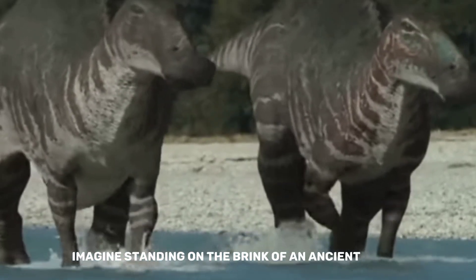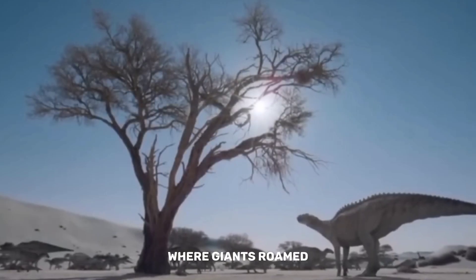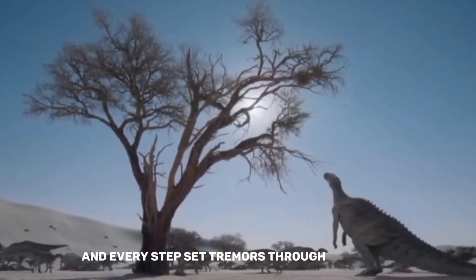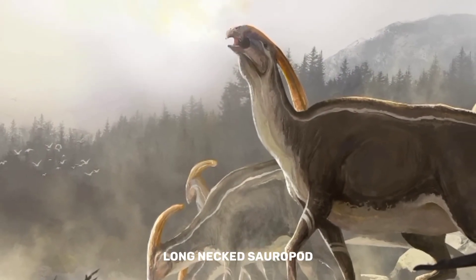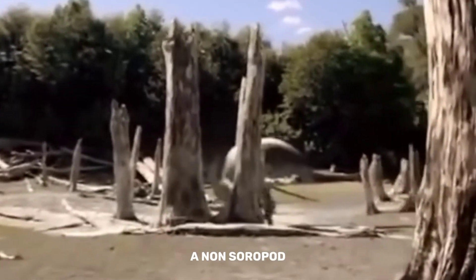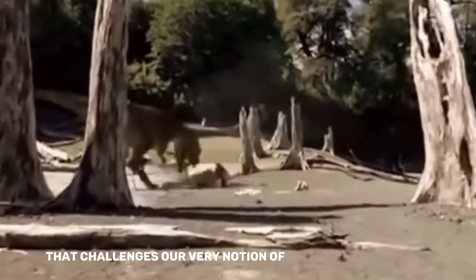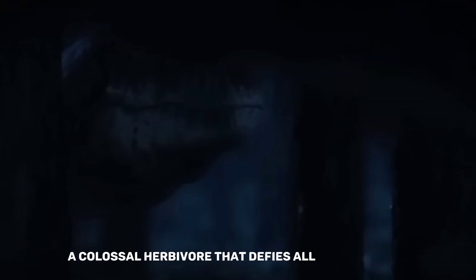Imagine standing on the brink of an ancient world, a world dominated by colossal creatures, where giants roamed and every step sent tremors through the earth. Picture a dinosaur — not a towering long-necked sauropod, but a different kind of behemoth, a non-sauropod that challenges our very notion of prehistoric enormity. Prepare to be astounded as we unlock the secrets of Shantungosaurus, a colossal herbivore that defies all expectations.